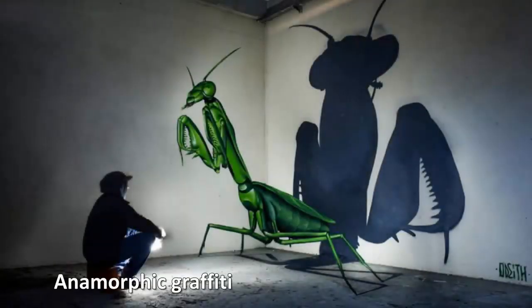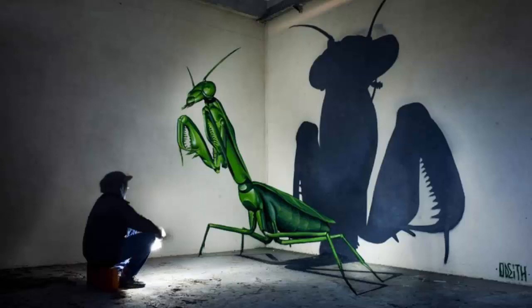Anamorphic graffiti. Incredible street artist Sergio Odi turns everyday corners in the real world into incredible three-dimensional artworks with ultra-realistic anamorphic graffiti painted across different surfaces to give the illusion of a depth that doesn't exist — letters leaping out of walls, creatures lurking in corners, other worlds coming to life in the corner of a forgotten space. His works play havoc with the eye and create marvelous murals that are a pleasure to behold.